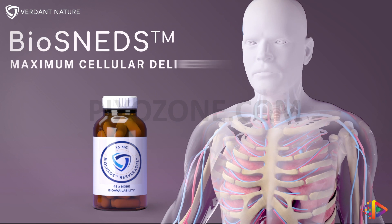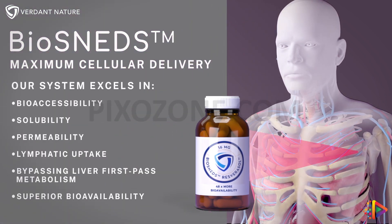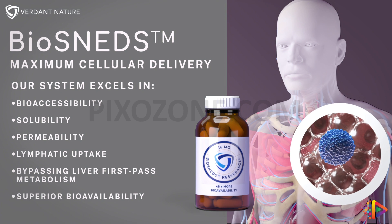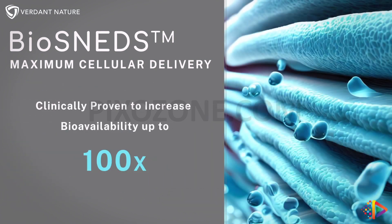Biosneds maximum cellular nutraceutical delivery combines pharmaceutical precision with clean delivery technology to target cells directly, increasing bioavailability up to 100 times.